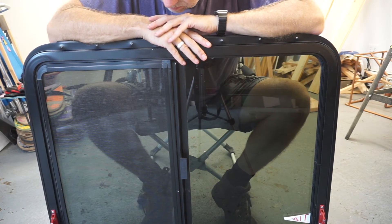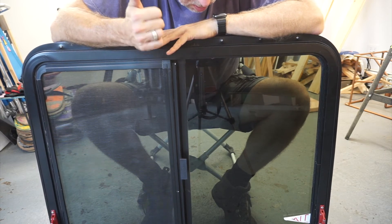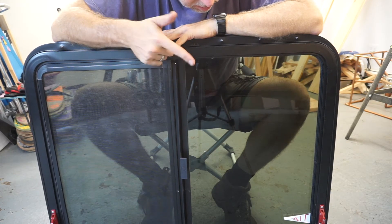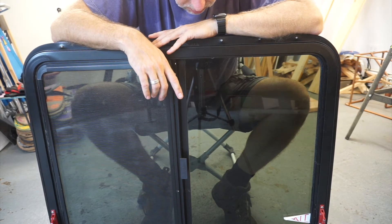So it kind of has to meet three purposes: you have to be able to open it, it needs a screen for cross ventilation, and third, it serves as an emergency exit. Those are the criteria.